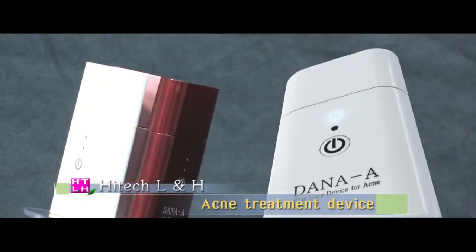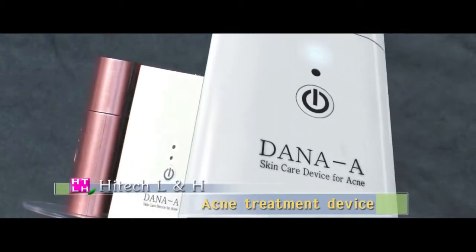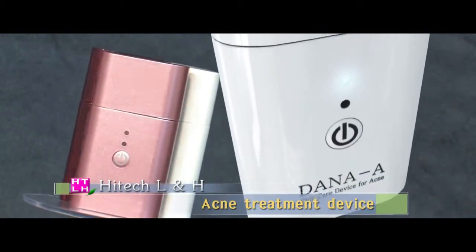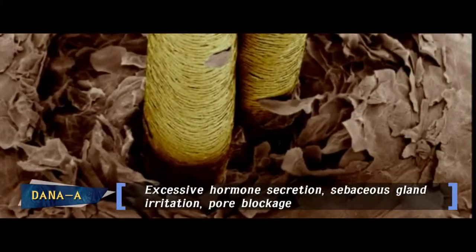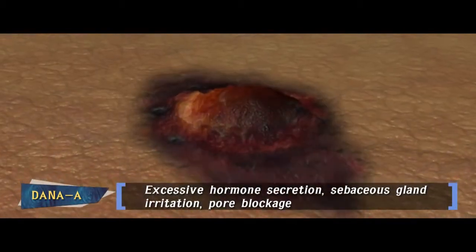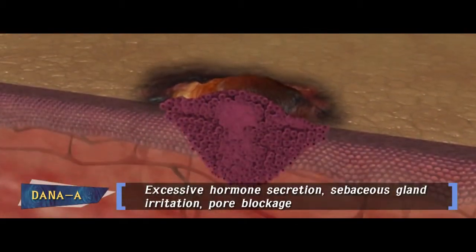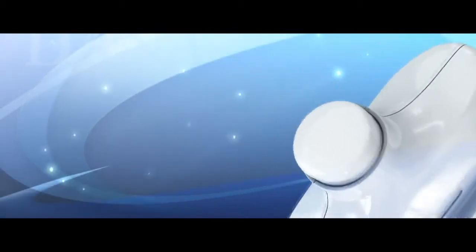The most recently released Dana-A acne treatment device is one of the products from High Tech Household and Healthcare Ltd. A lot of women are investing their money and time to treat acne, which is created due to irritation of the sebaceous gland and pore blockages. The acne treatment device, Dana-A, can simply solve that problem.